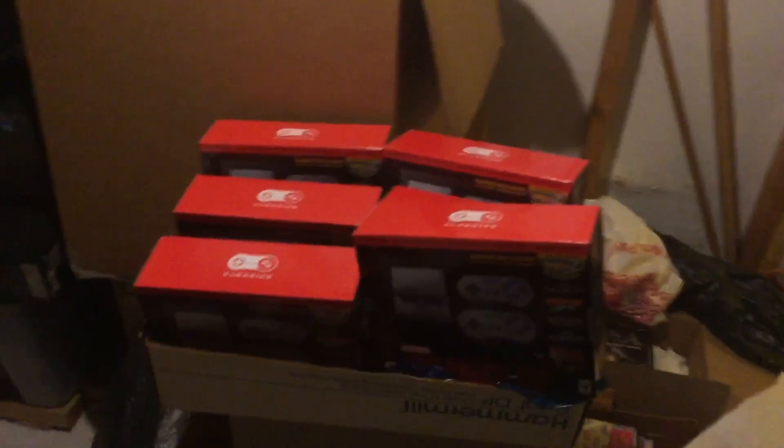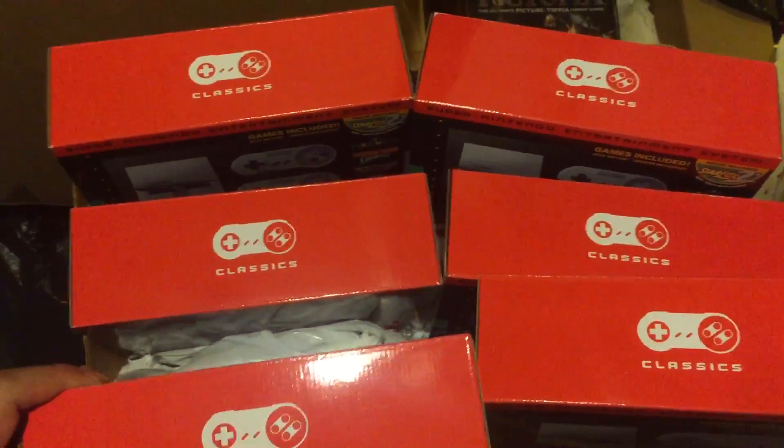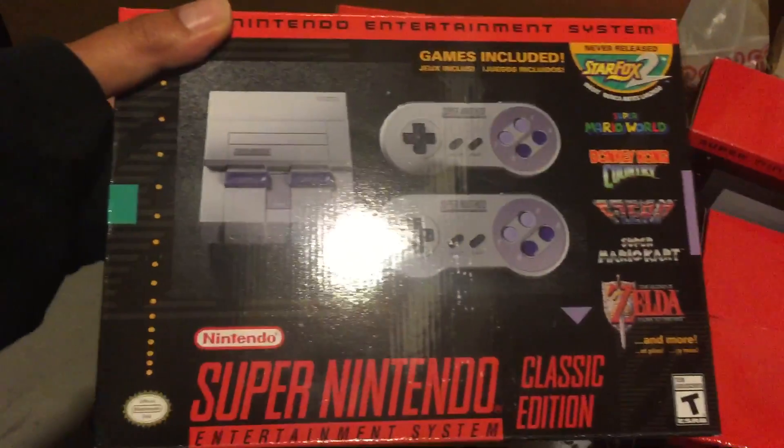Sorry about the bad lighting, but this is a video of six of my eight SNES classics that I own. Here's a view from the top — this is well lit and you can see them all at the same time.